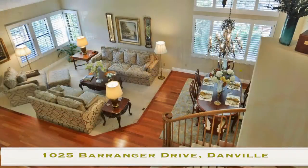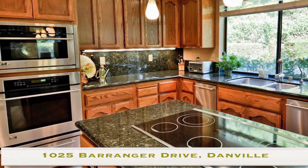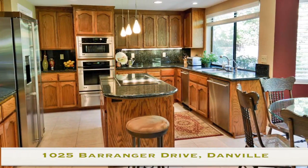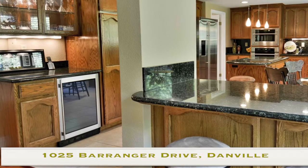Immediately to your left, you're going to have your formal living room. Adjacent to that, you're going to have your formal dining room leading you directly into your remodeled kitchen. Your remodeled kitchen has stainless steel appliances, granite countertops, breakfast bar, breakfast area, and, not to be topped off by anything else, you have your wine storage.